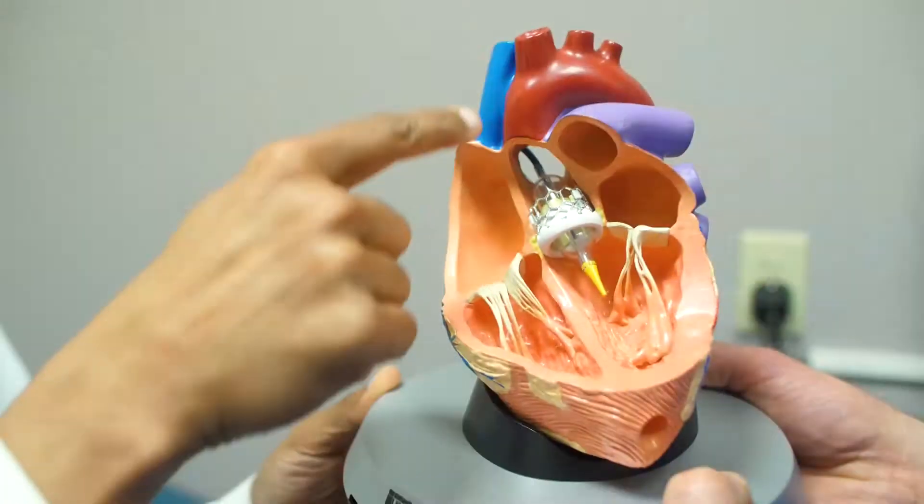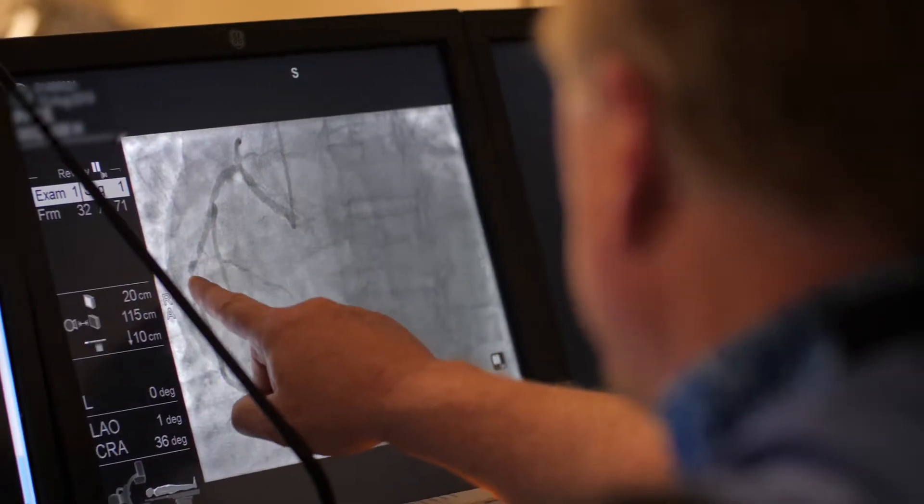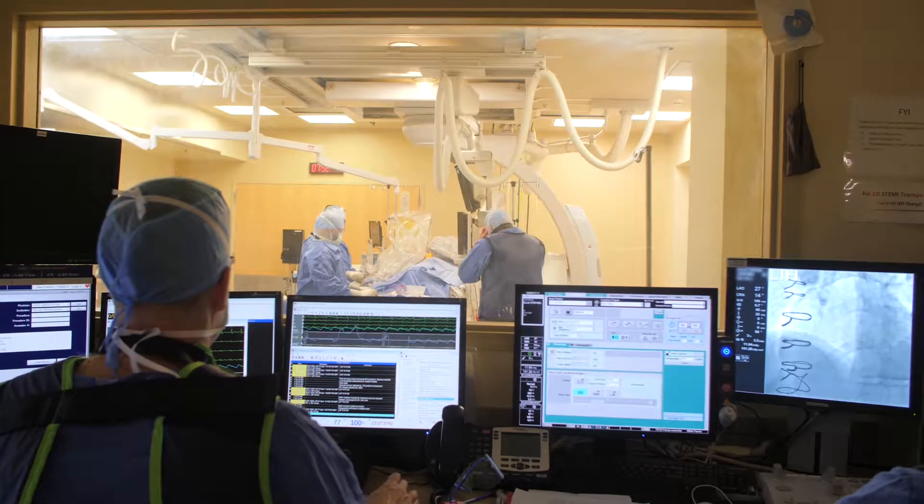To the radial artery here in the wrist, we go up with the catheter and we engage the native coronary arteries or the bypass graft, and we inject dye, take pictures on the X-ray machine, and we can see where the blockages are.